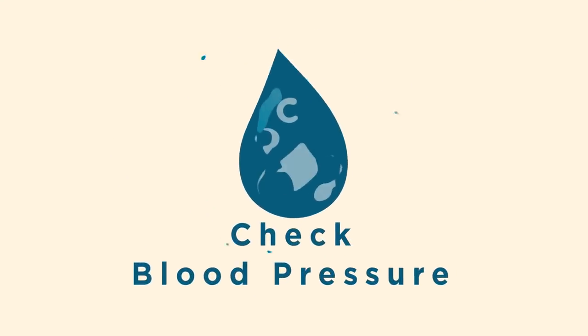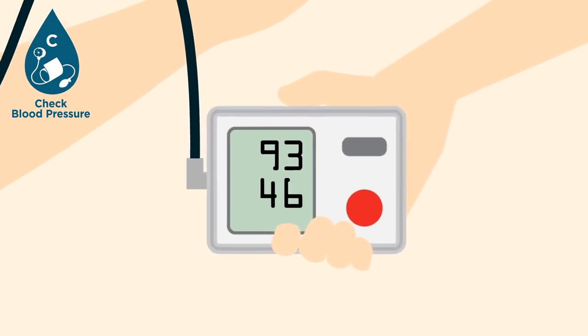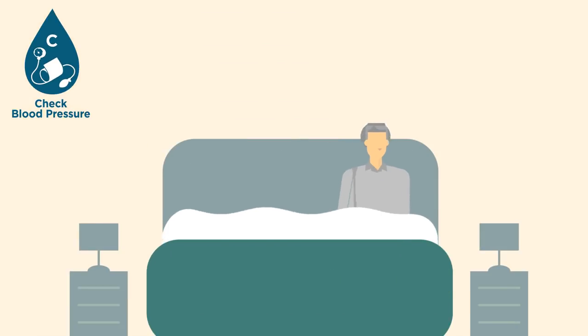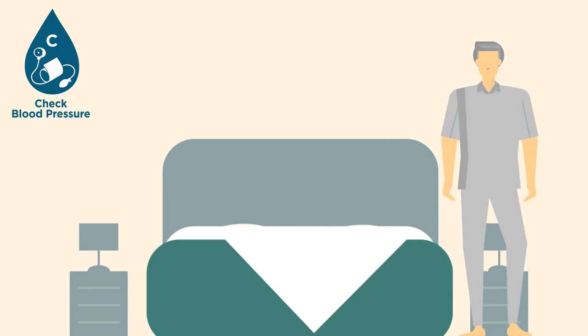Check blood pressure — have your blood pressure checked if you experience dizziness. Take time when getting out of bed or standing up, pausing for a moment to avoid a sudden drop in your blood pressure.